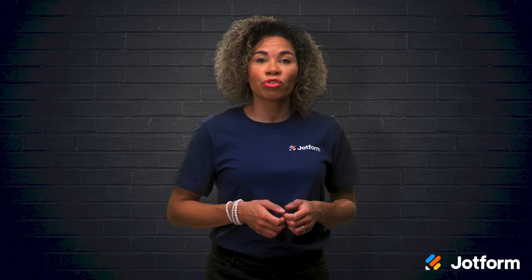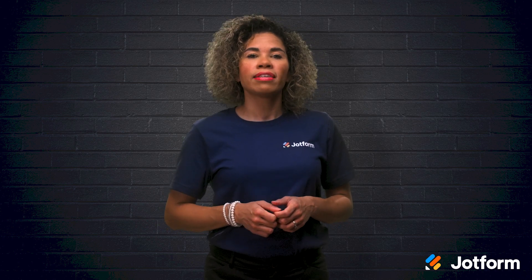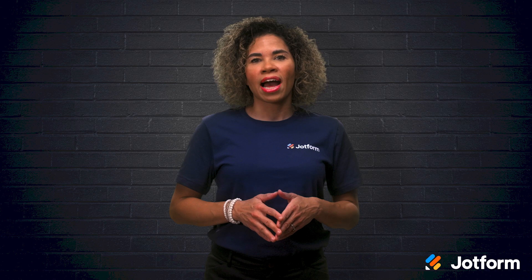Have you ever wondered how you can use SEO to optimize your Wix website? Through Wix's recently updated features and a few key tips, you can easily increase the traffic to your Wix website. Today, we're going to cover Wix's standout SEO features, as well as a few tips on how to optimize your search engine ranking. Hi, I'm Jackie from JotForm, and let's begin.